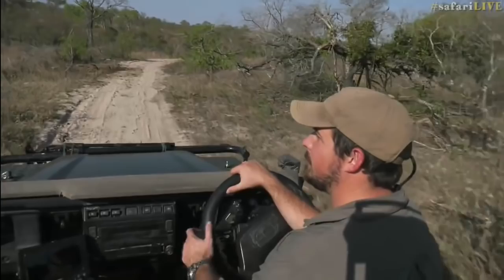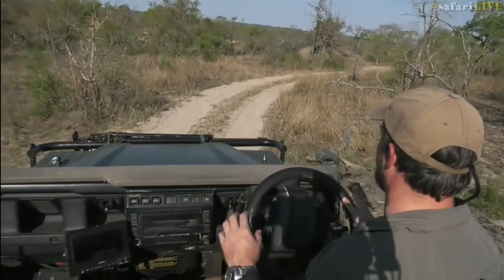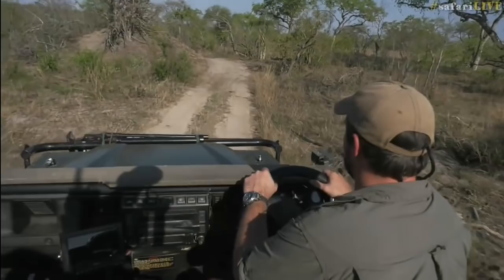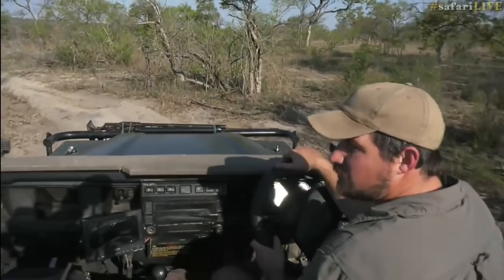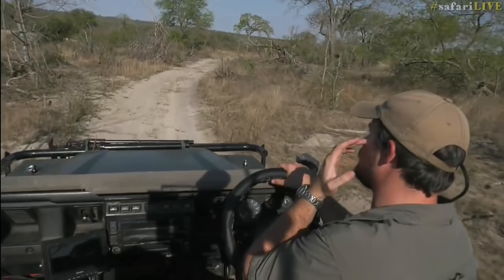We are approaching Treehouse Dam — will there be some luck? It's been a while since we've had anything here. We had a good run of sightings of cats and leopards, but it seems to have gone off the boil a little bit. Jerry, that's a very good question and pertinent to this time of year — you're asking how often do wildfires start or happen in Juma.